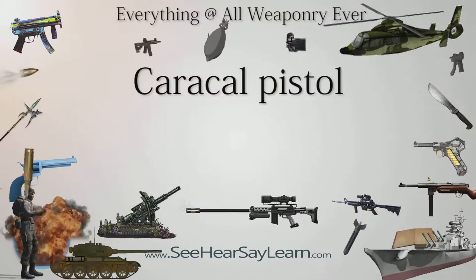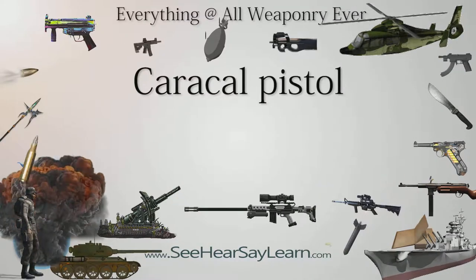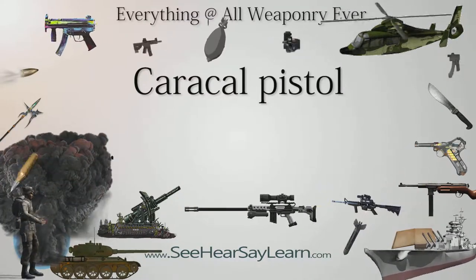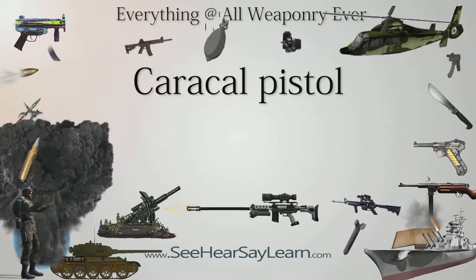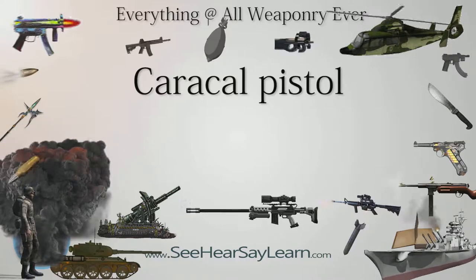The Caracal Pistol is a series of semi-automatic pistols manufactured by Caracal International LLC, a subsidiary of Tawajun Holding from the United Arab Emirates. The Caracal Pistol series are the first pistols made in the United Arab Emirates.